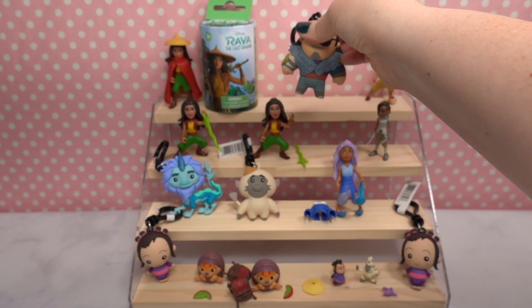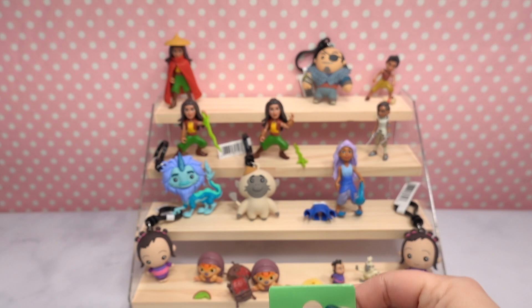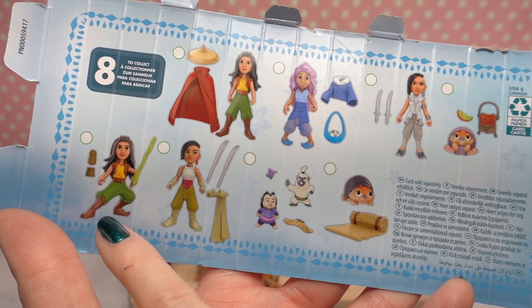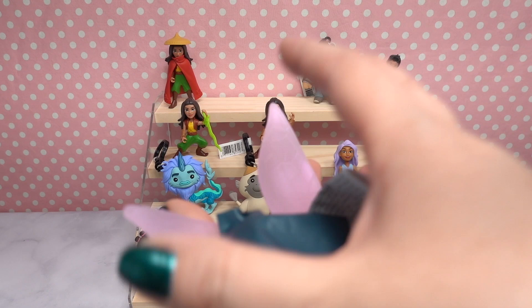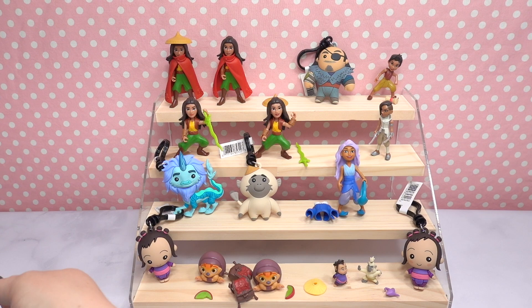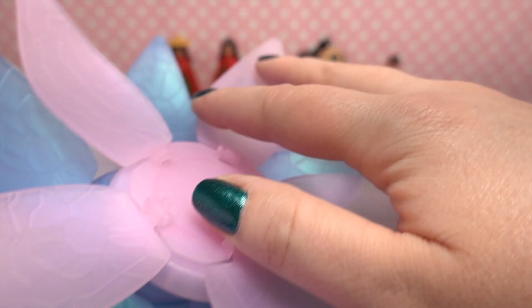Last but not least, let's open the final series two figurine. We still need Namari and one more Tuck Tuck from series two. We got a duplicate of Raya in the cape. I have to show you this massive pile of flowers we accumulated from all the openings — what a collection! If you have any ideas of what to do with those flowers, let me know in the comments.